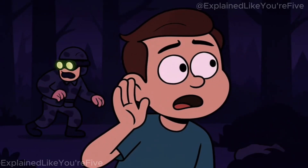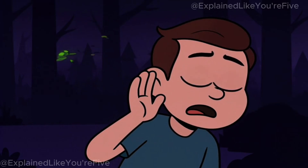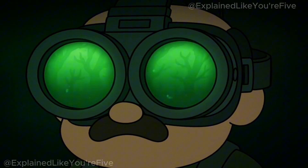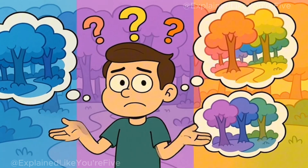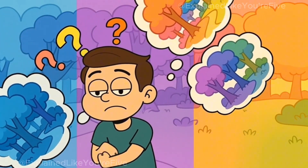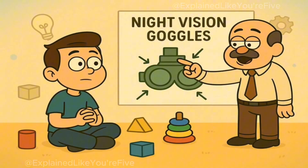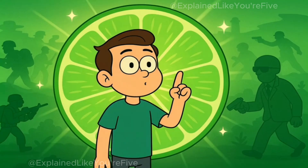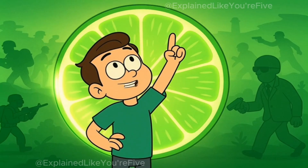You hear a soldier creeping through the dark forest at night, and somehow they can see everything perfectly even though it's pitch black outside. They're wearing these weird green goggles that make everything look like a spooky movie. But why is everything green? Why not blue, or purple, or rainbow-colored? Today, I'll explain why night vision goggles make everything look green like you're five years old. And by the end, you'll understand why soldiers and secret agents see the world like they're living inside a lime.